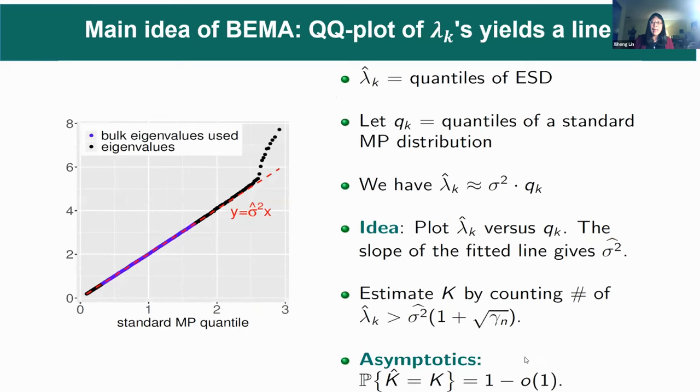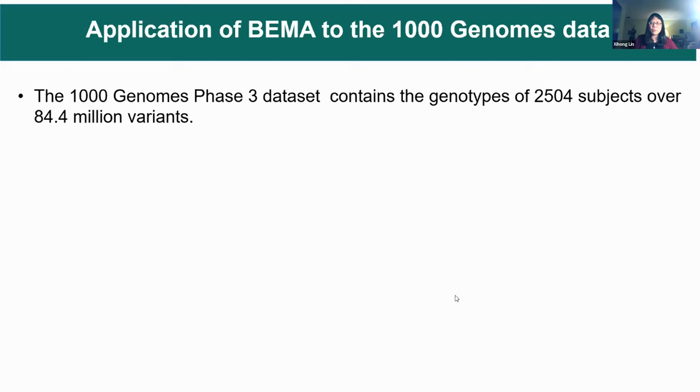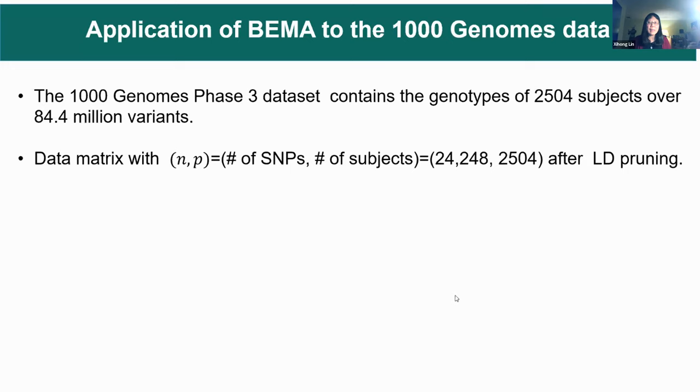The idea is: first calculate the eigenvalues of your genotype matrix, then calculate the quantiles of the standard MP distribution. Then fit a simple linear regression of the estimated eigenvalue against the quantile of the MP distribution — the slope is basically sigma-squared. After you estimate sigma-squared, you find the cutoff, and eigenvalues greater than the cutoff provide the estimate of K. One can show this estimated K-hat is a consistent estimator of the number of PCs.